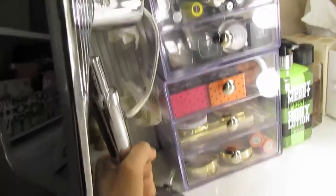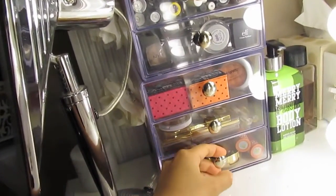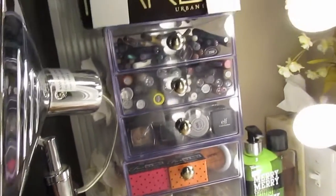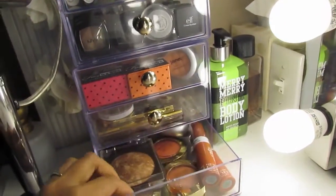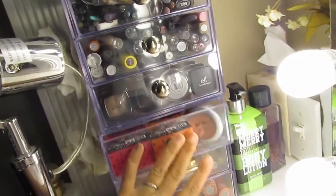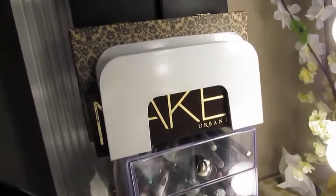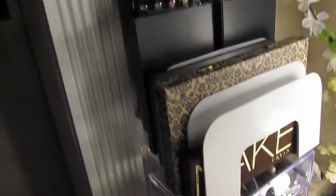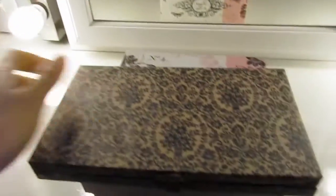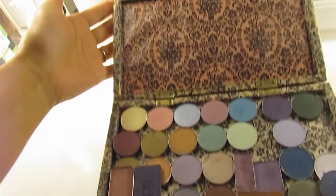These containers are actually from the Container Store — I just stack both of them together. They're not in any particular organization, but they just have some products, more makeup. I'll do a more in-depth collection video when I get a chance. Up here I have a letter sorter where I keep my palettes. This palette right here I actually made myself.